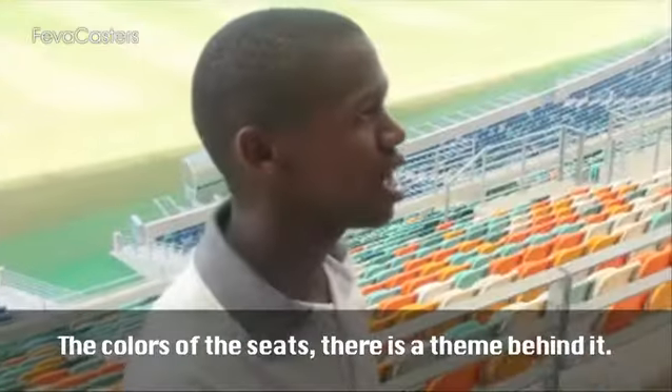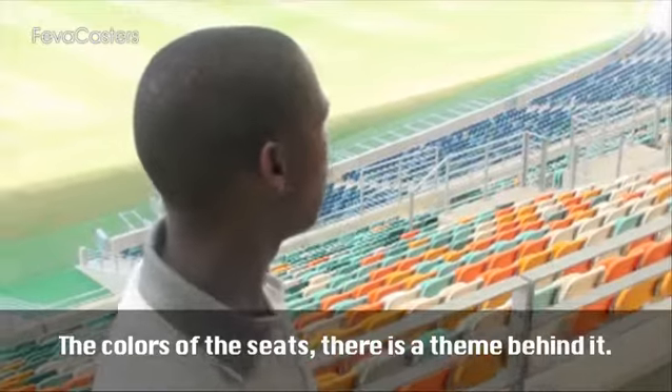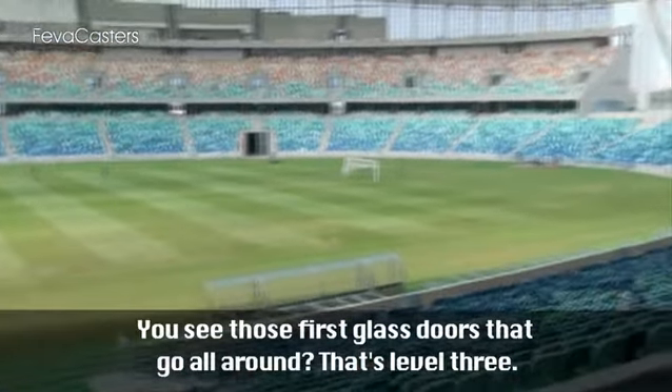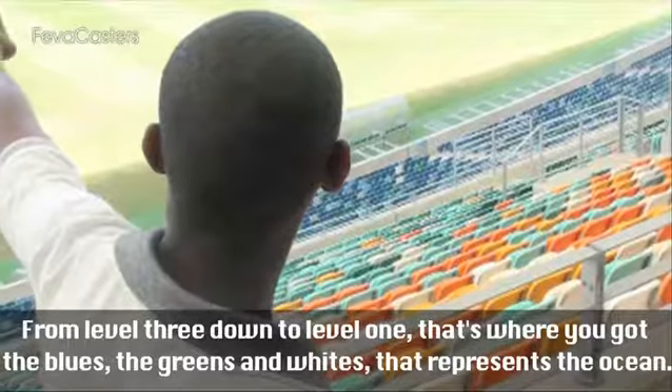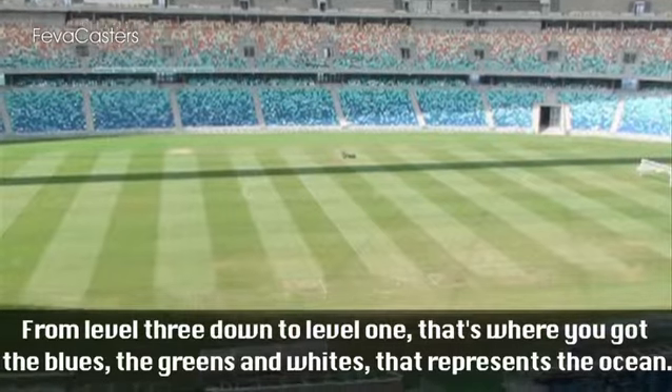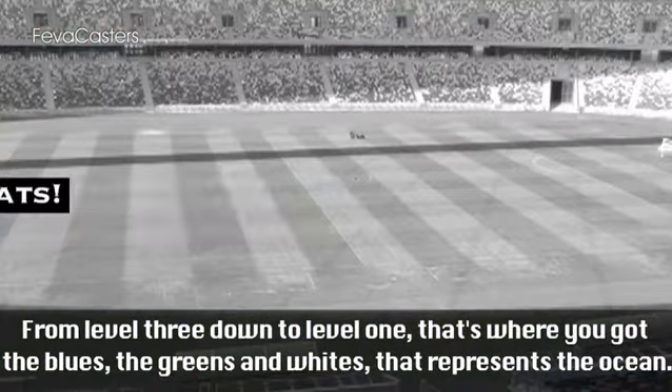The colours of the seats — there's a theme behind it. You see those first doors that go all around — that's level three. From level three down to level one, this is where you got the blues, the greens, the few whites, and that represents the ocean.